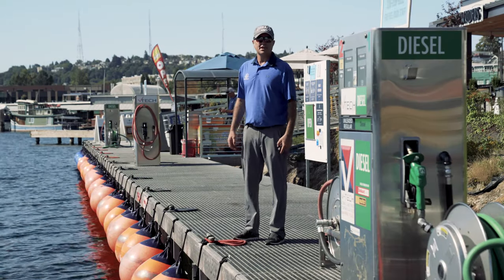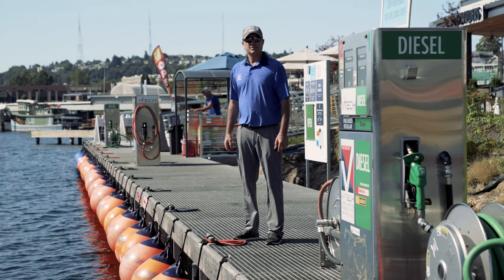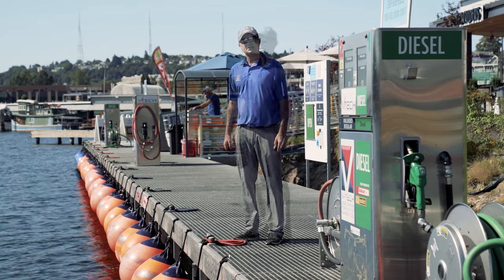Hey, how you doing? It's Trevor with Seattle Boat Company. Just want to go through a few pointers and some procedures on approaching the fuel dock.